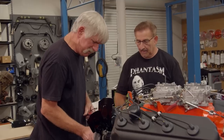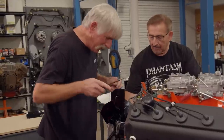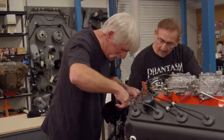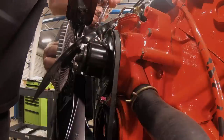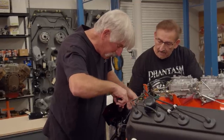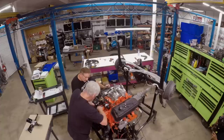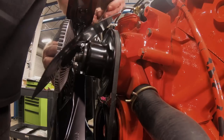Installing these clutch fans in a car with such tight quarters is a horrible job — I don't know how they ever did it on the assembly line. I'm so happy to be able to build these engines up on an engine stand and put the fan on there. It's hard enough on the engine stand; it's horrible in the car.